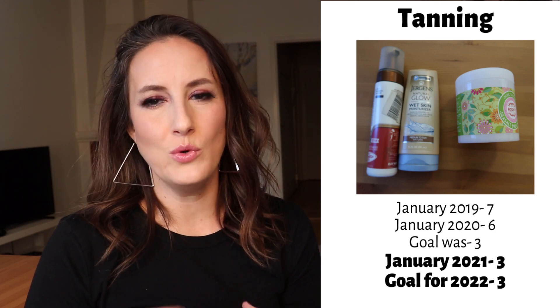The next category is tanning, and it's finally a good one for me — pared down to the max. I had seven items in January 2019, six items last year, and my goal was three. I finally have it down to three: a body scrub, an actual tanning mousse, and a gradual glowy tanning lotion to moisturize with after washing off the mousse. That's completely manageable and it's going to stay where it's at.